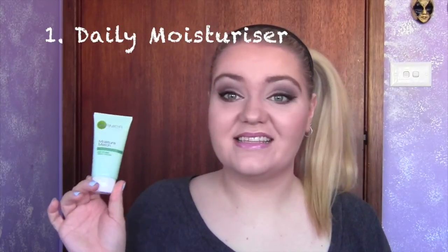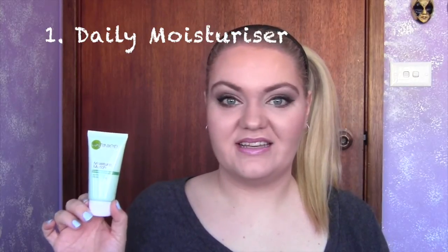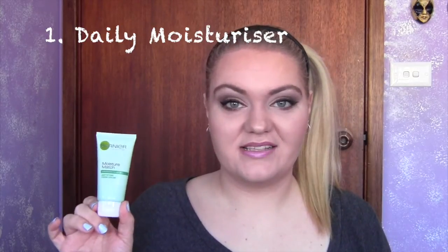The first product is a daily moisturiser. This one here is the Garnier Moisture Match for oily to combination skin. This is a mattifying moisturiser so it's going to help rehydrate our skin without leaving a greasy film on top, which means it's going to be perfect to put makeup over.